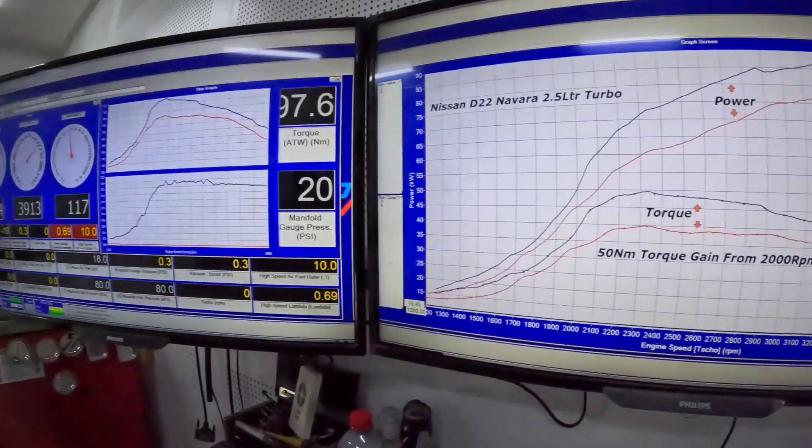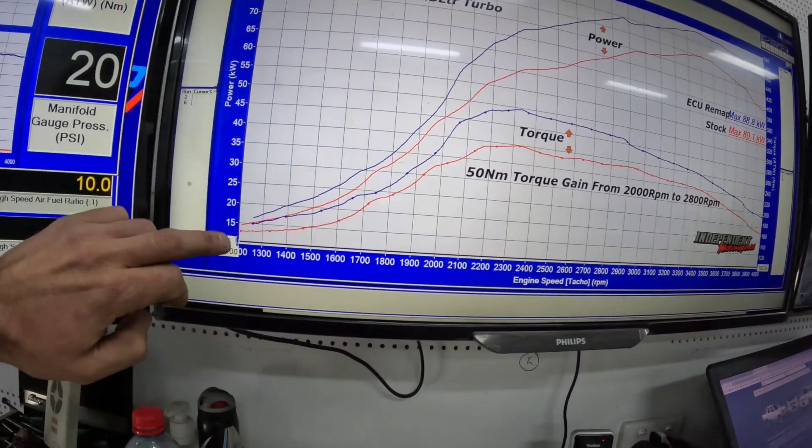Horsepower and kilowatts are the top-end power range — we don't really care about that too much. Although we're always trying to make more power, it's the torque we're looking for. A lot of people get deceived by 'I make more power than you' — don't worry about the power, it's torque that makes a diesel engine work.